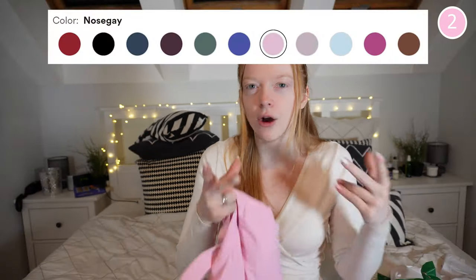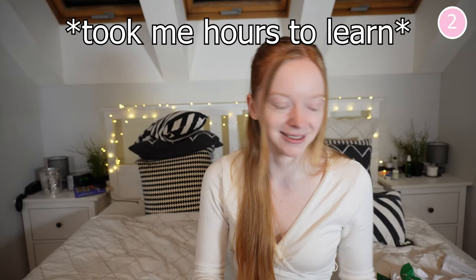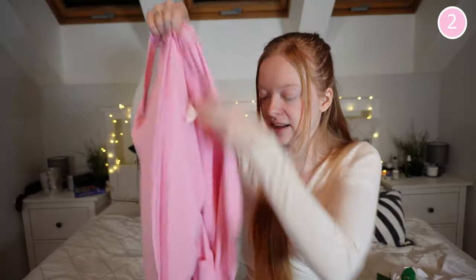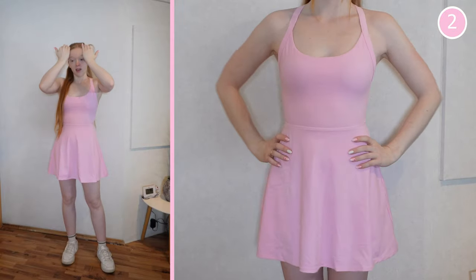Now for the dress we've all been waiting for, in a color I adore — it's called Nosegay, which is a pink. On the website they use consistent color names across tops and bottoms so you can always match pieces. This is the backless cutout twisted side-pocket two-in-one exercise dress — let's just call it a multifunctional dress. It has an open back, a twisted back detail, built-in bra cups, and the unique feature: a dress with shorts underneath that have built-in pockets.